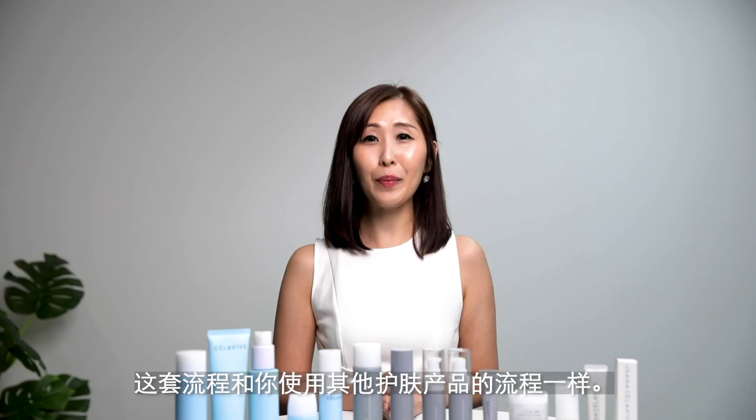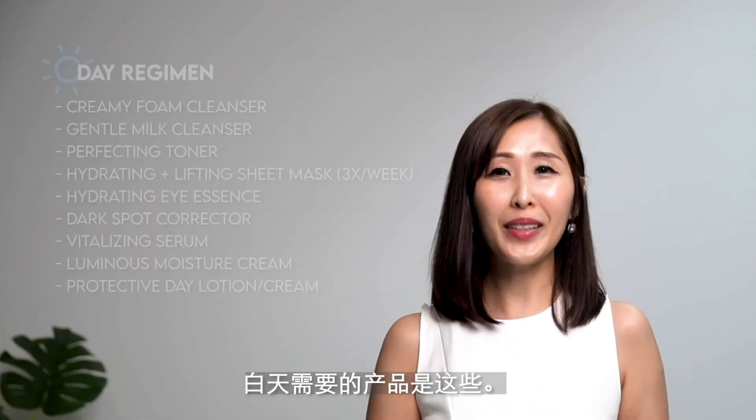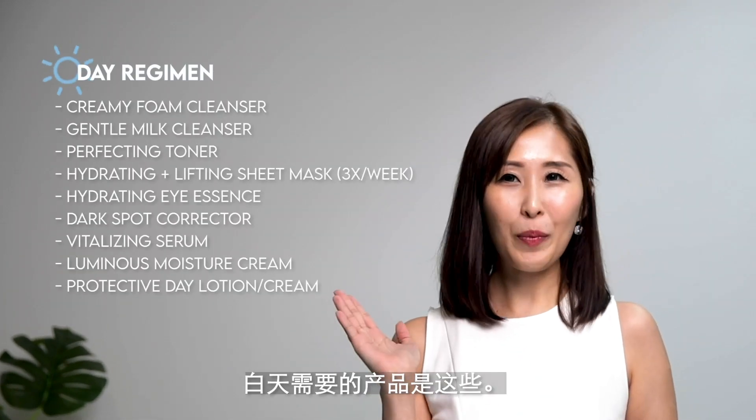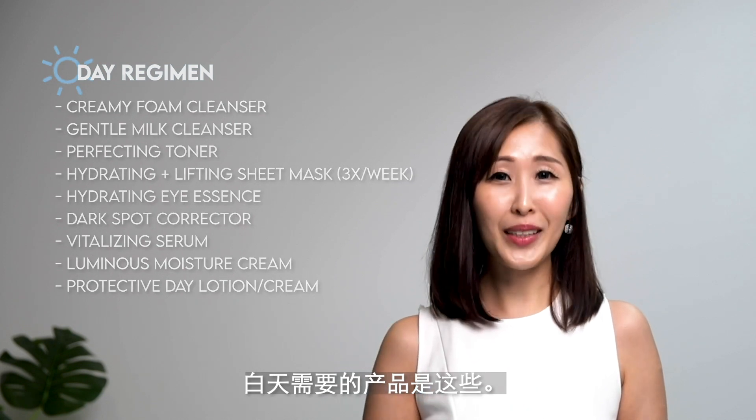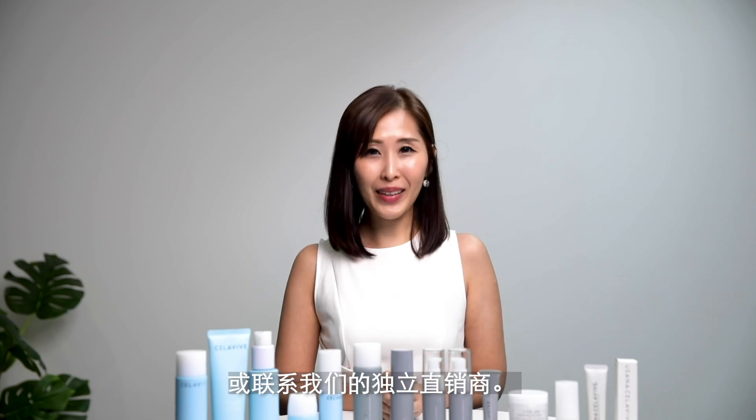And that's all! It is the same routine — it's just that you use different products to help improve the skin concerns that you have. For the daytime, these are the products that you will need, and for the night time, these are the products that you will need. Interested to find out more? PM us on Facebook or Instagram, or speak to any of our independent distributors.